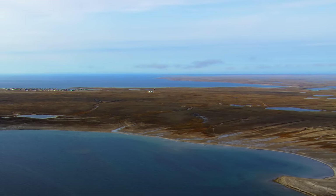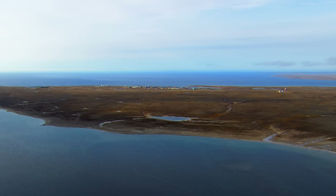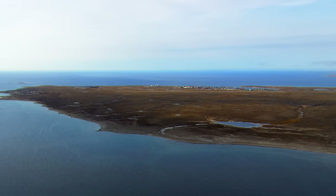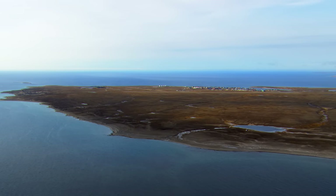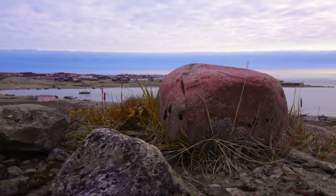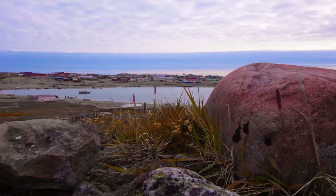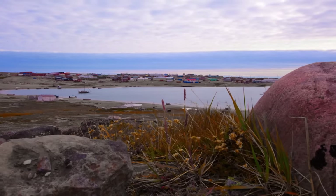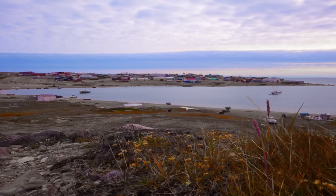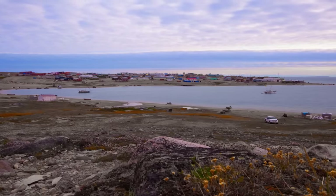On the southeastern extremity of King William Island, we approach one of the region's best-known settlements: the hamlet of Joe Haven. It is located just north of the 68th parallel, one degree above the Arctic Circle, 2,100 kilometers north of the city of Winnipeg, and the only settlement on King William Island.